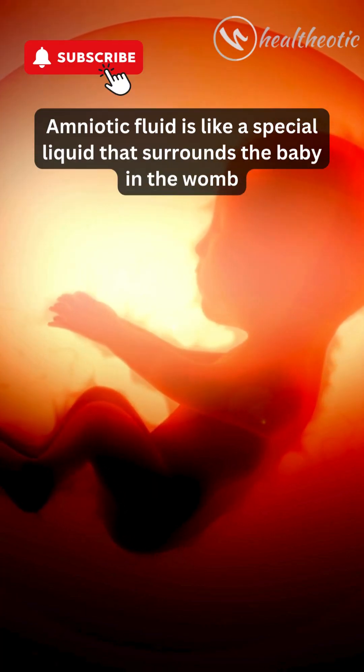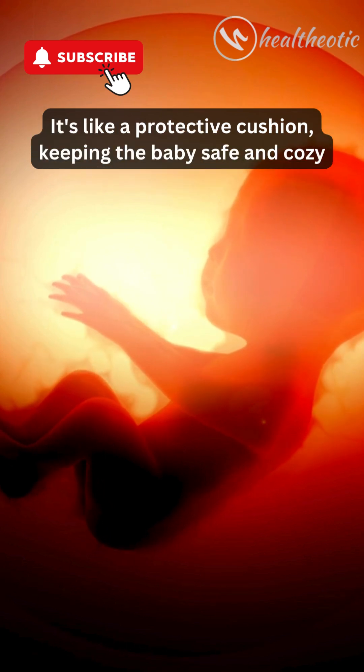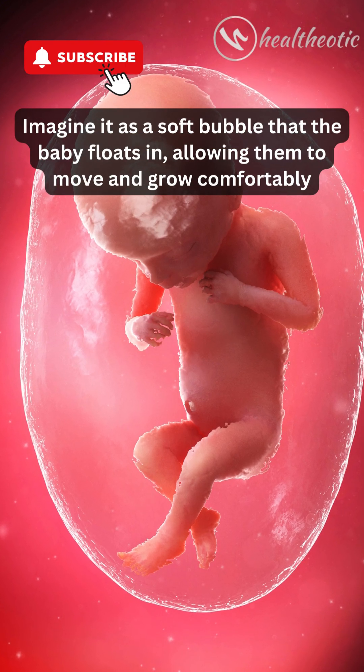Amniotic fluid is like a special liquid that surrounds the baby in the womb. It's like a protective cushion, keeping the baby safe and cozy. Imagine it as a soft bubble that the baby floats in, allowing them to move and grow comfortably.